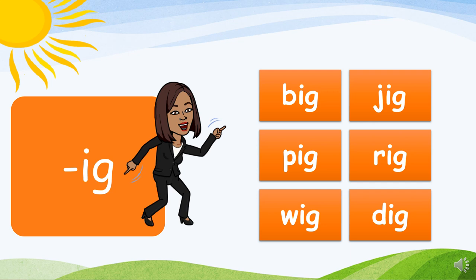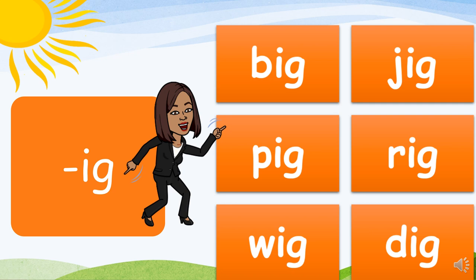Now on to the IG family: B-ig, big. J-ig, jig. P-ig, pig. R-ig, rig. W-ig, wig. D-ig, dig. I hear you out there, Reading Rock Stars! Let's continue.